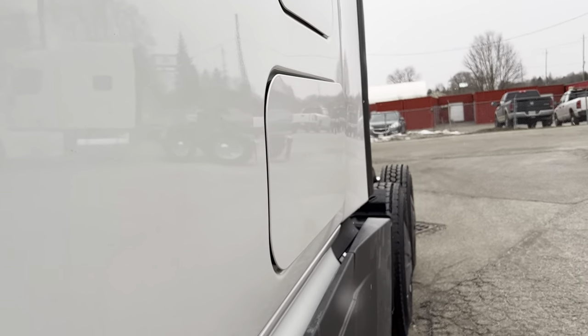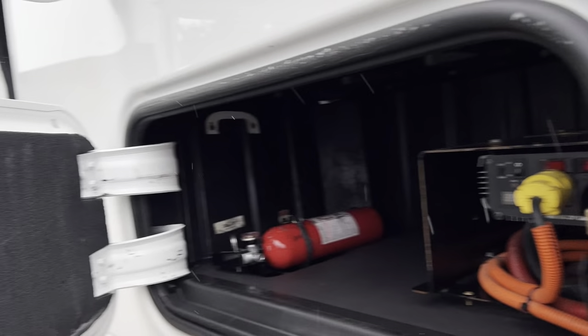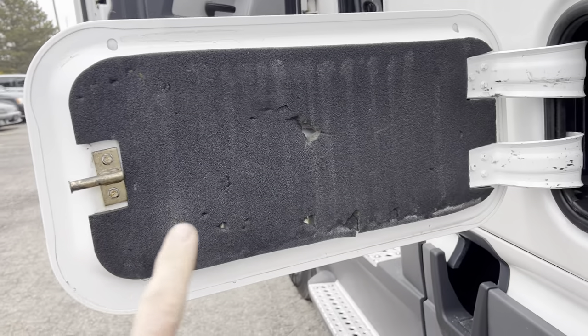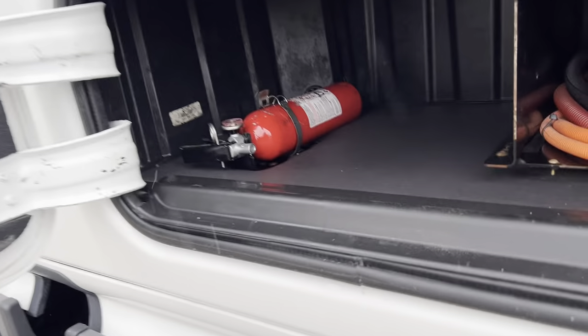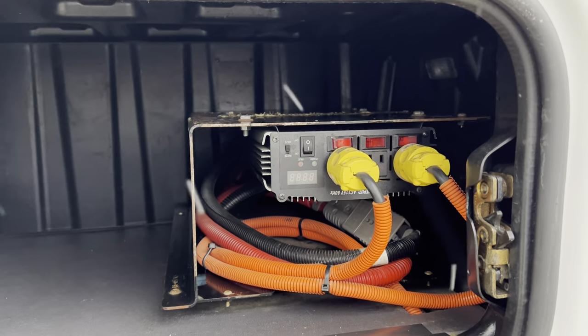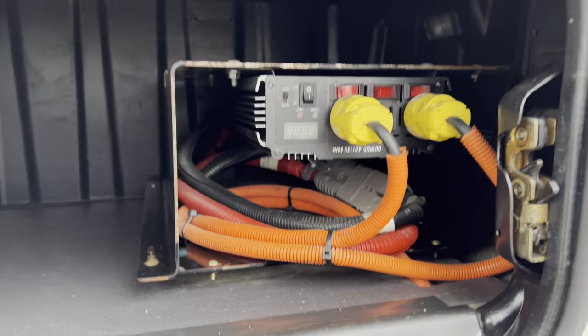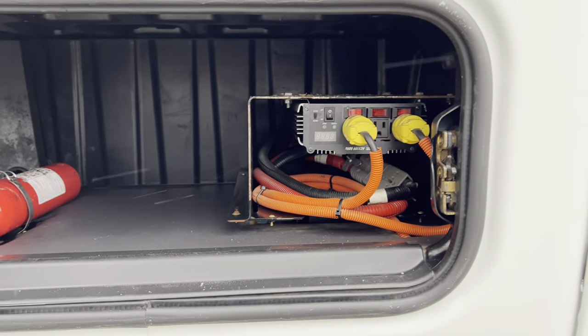Looking out the back, we've got two doors. This has the premium insulation package — the giveaway is this extra piece of foam on the door, and they put Thinsulate all throughout the cab with an additional layer of insulation. We've also got an inverter wired directly into the battery, which will run receptacles throughout the cab — currently turned off.